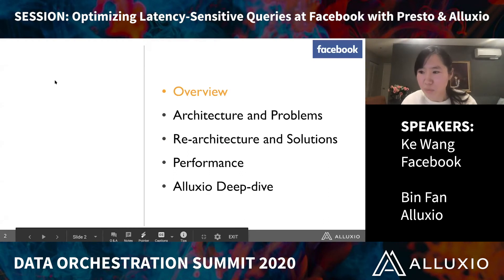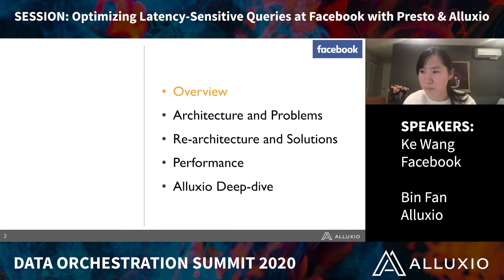In today's agenda, we are going to talk about Presto architecture and the problems we wanted to solve, our re-architecture process and how its performance looks like. Lastly, Bin is going to talk about the Alluxio deep dive.